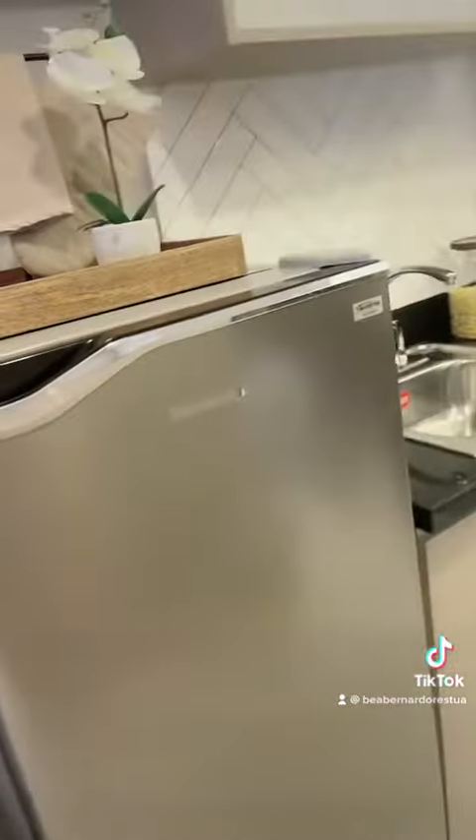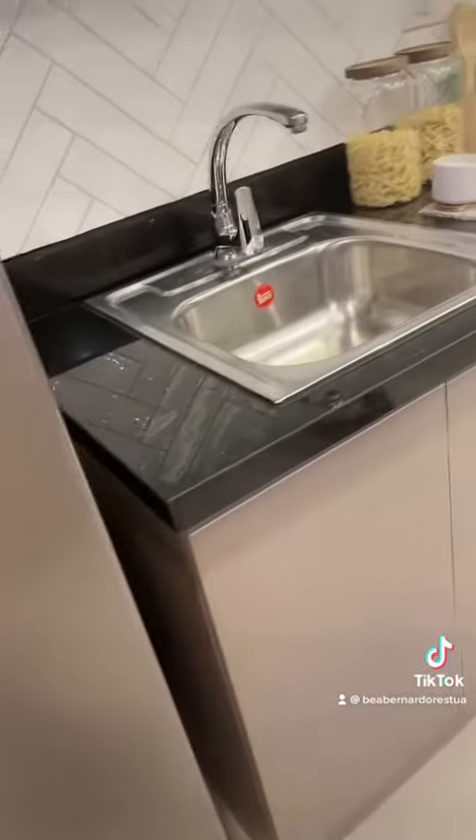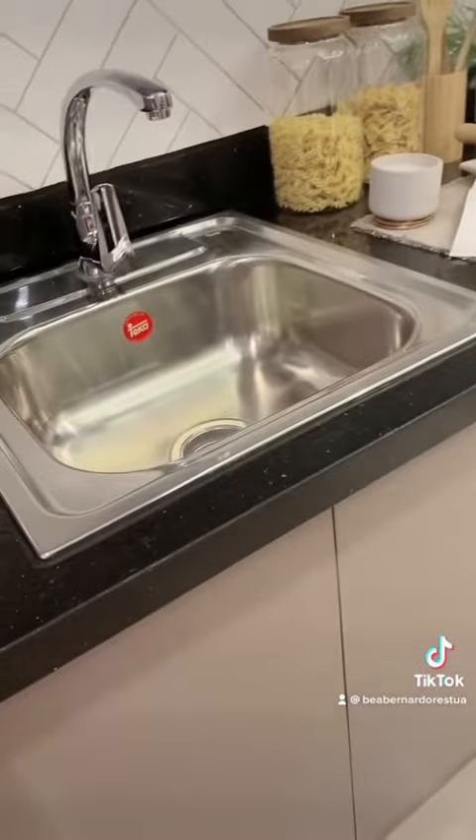There's enough space for your refrigerator. And we have here the countertop and undercounter cabinets, also with the overhead cabinets here.